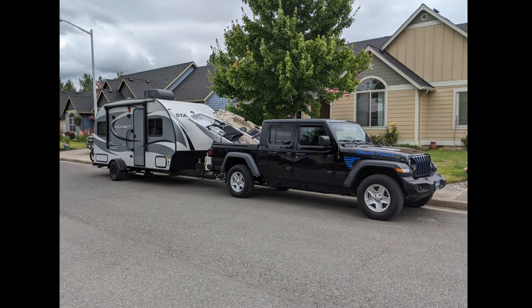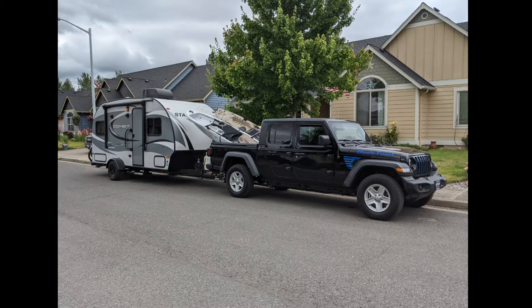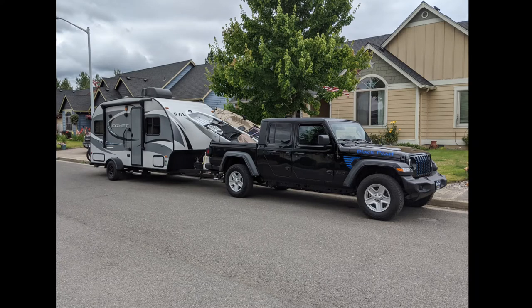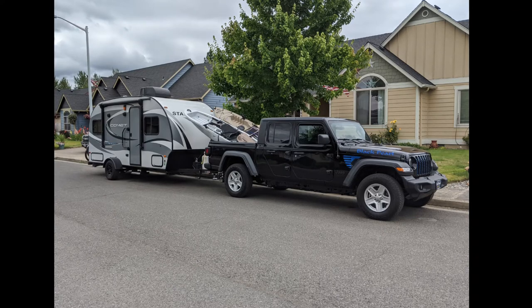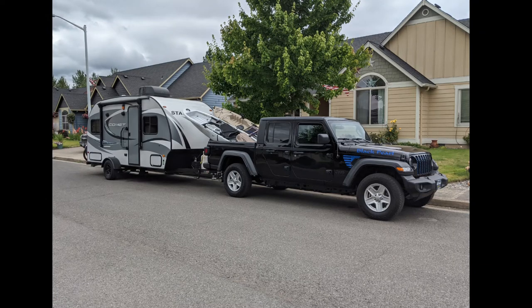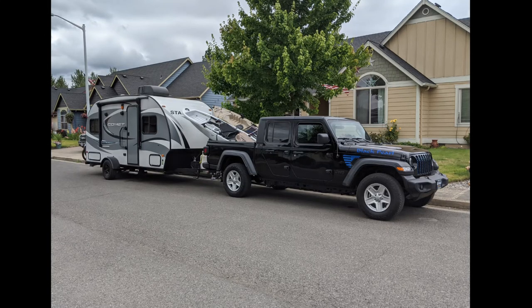It had to be black — that was a compromise since around here it's hard to find anything other than black, white, or red. Orange would have been great but that's a special order. It has the same axles as the Rubicon minus the lockers, plus 4.10 gears so we can put larger tires on without too big an issue. Right now it's in baby mode — stock tires, stock wheels, stock everything. This is the only Gladiator that comes in at the full 7,650 pounds of towing.